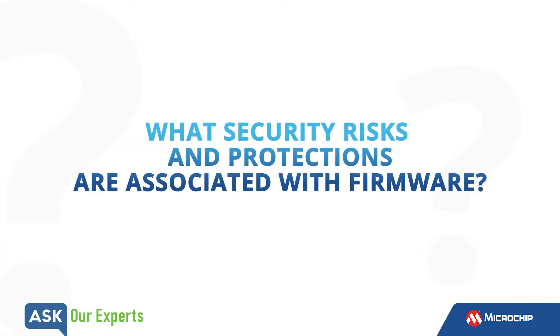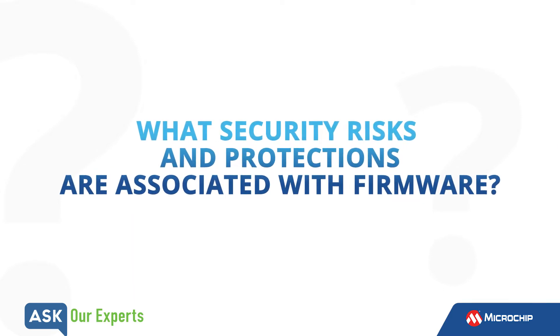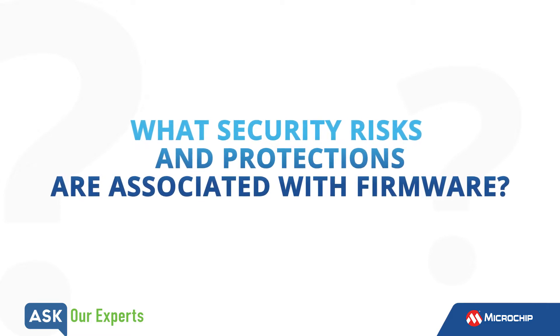Unfortunately, we're all aware that there are bad actors out there that try to hack devices to steal information. Brandon, what security risks and protections are associated with firmware?